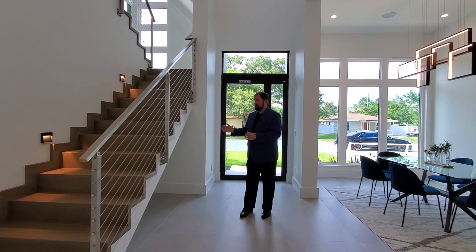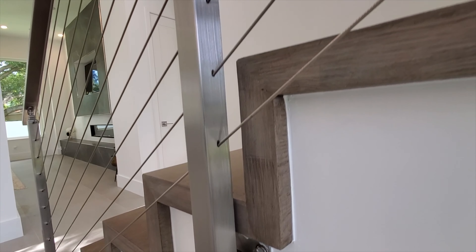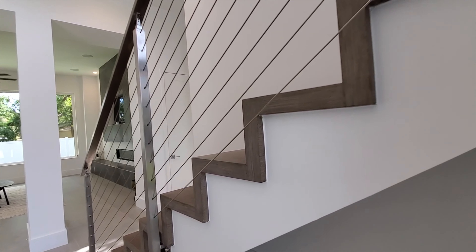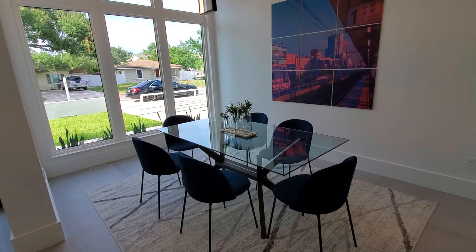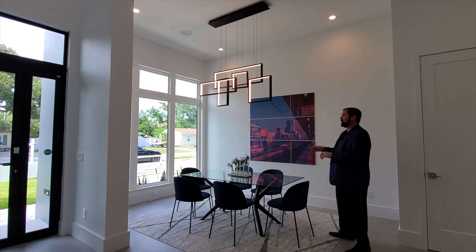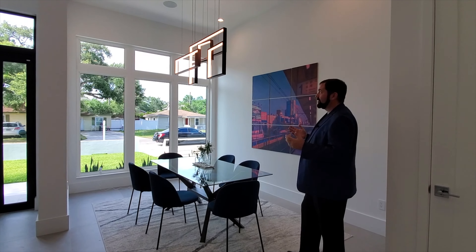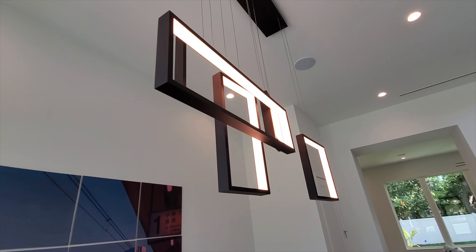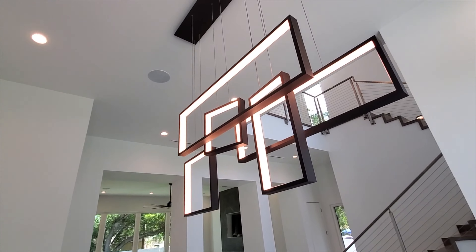To my right is a stairway keeping with the modern theme — metal rails bolted underneath, with the stairs protruding slightly beyond the framing. To my left is the dining room, currently set up for a table of six with beautiful windows looking out to the front yard. Above is a stunning modern light fixture with little squares and rectangles with LED lights in between. Absolutely awesome.